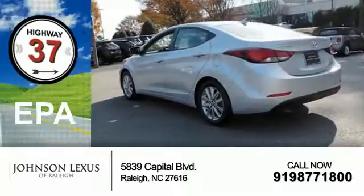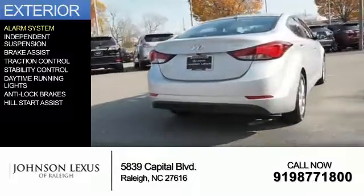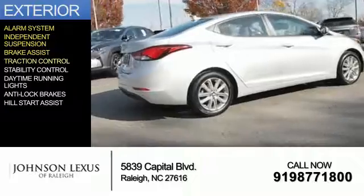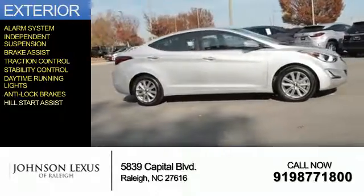Great fuel efficiency saves you money by requiring fewer trips to the gas station. The features include an alarm system, independent suspension, brake assist, traction control, stability control, daytime running lights, anti-lock brakes, and hill start assist.